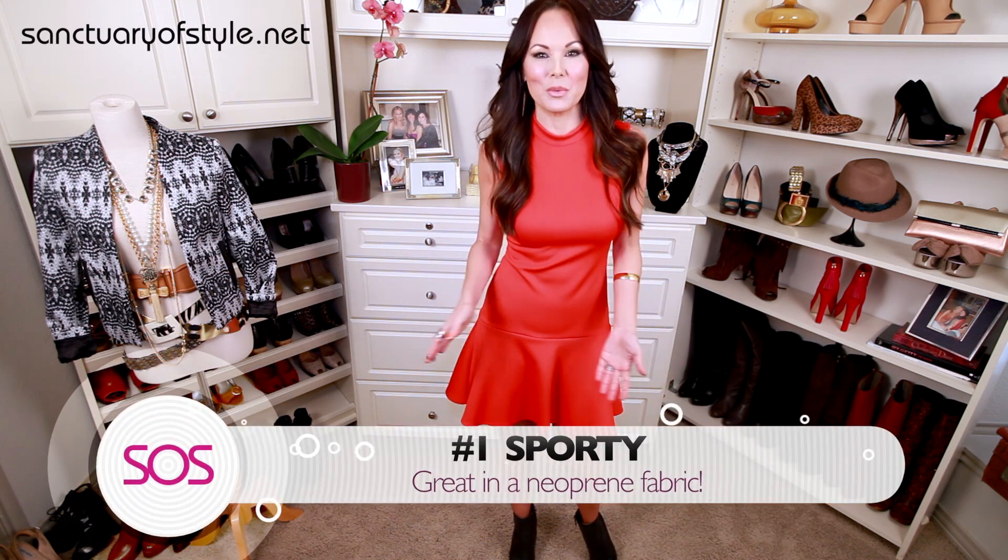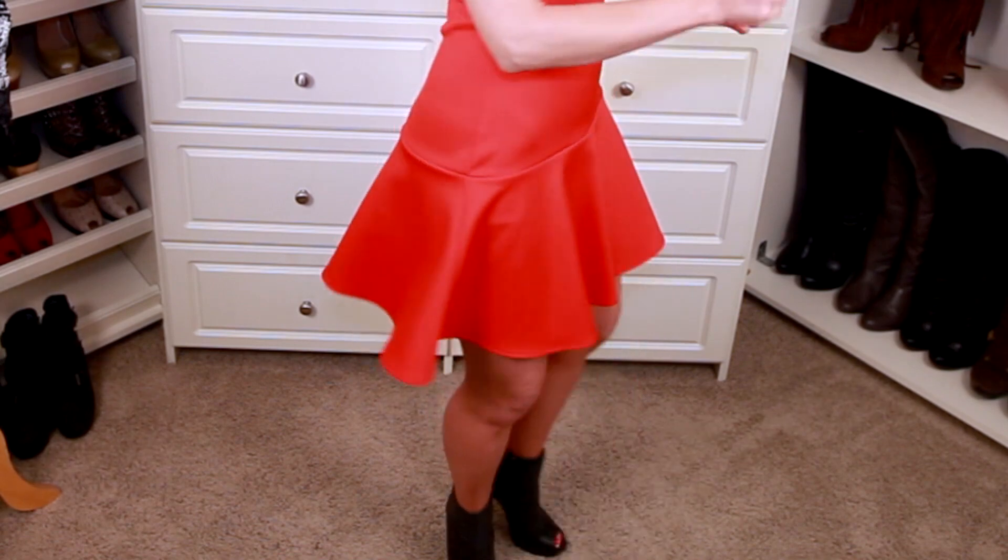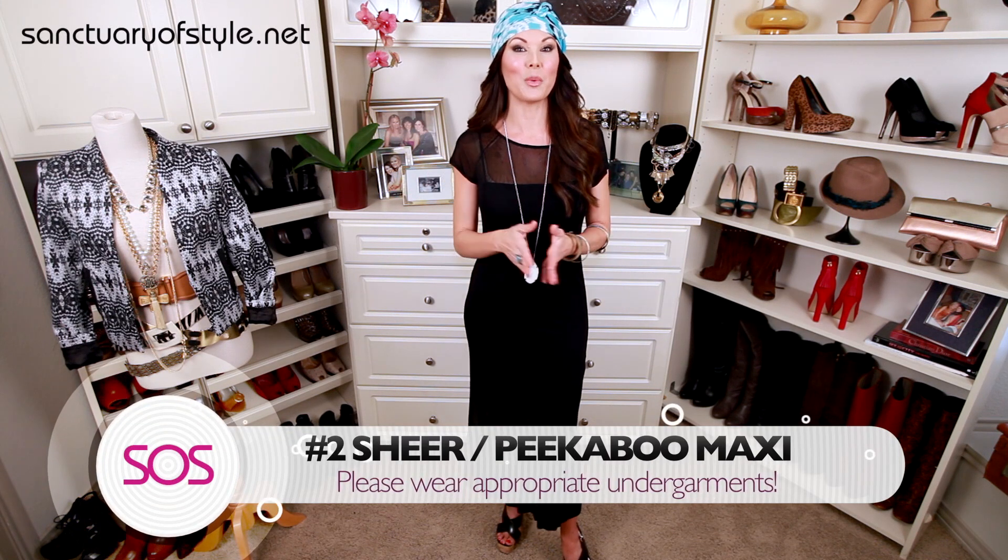Dress number one is a sporty dress. I love this — it reminds me of an old-school cheerleading uniform or an ice skater's outfit. It's made of that really thin neoprene you'll see everywhere this spring. It's like a light scuba fabric — very forgiving, super comfortable. I love this dress because it covers two trends: the sporty dress and the flippy skirt. So fun — got it at H&M.